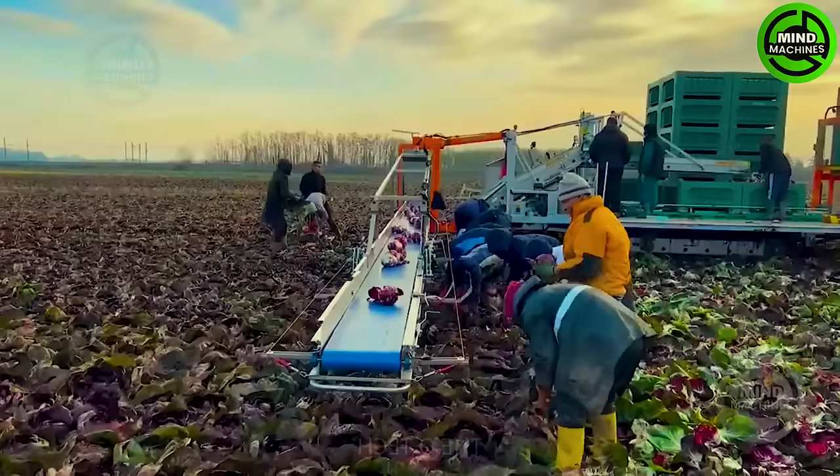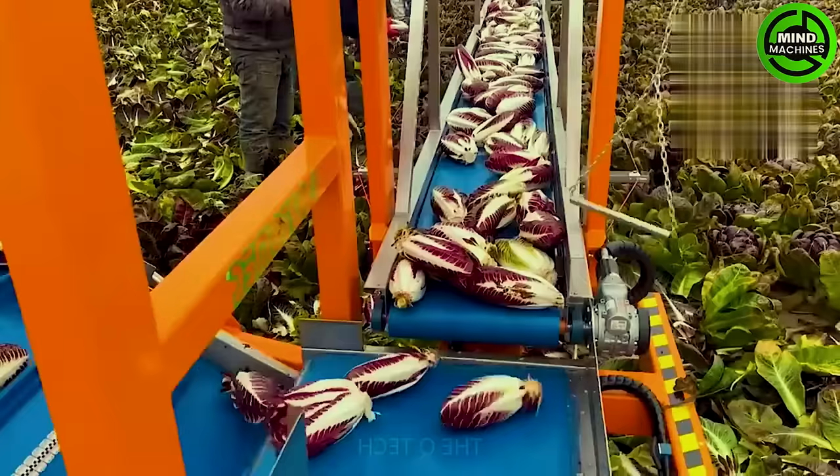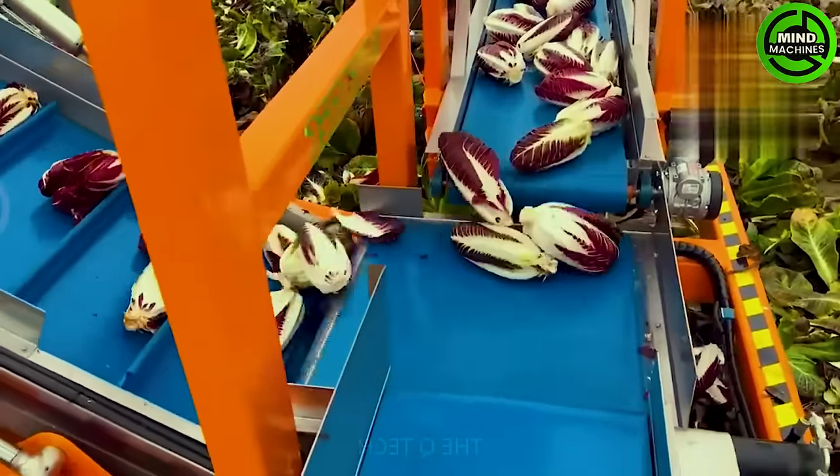Watching cabbage harvesting on a vast field — although the harvesting machine handles packaging, the uprooting and cleaning of cabbage still depend on human labor.